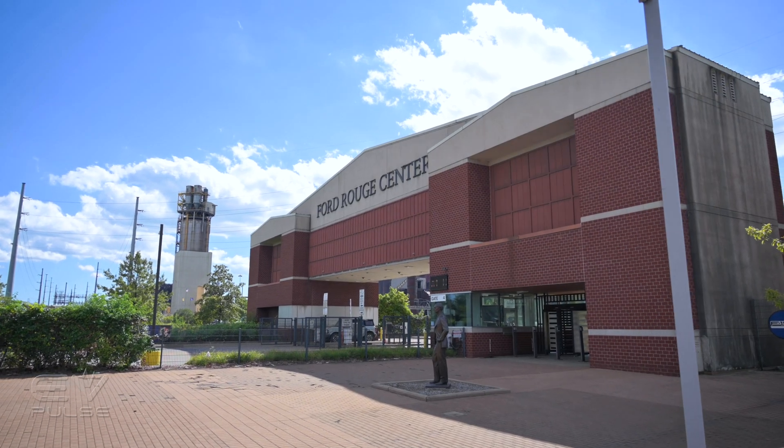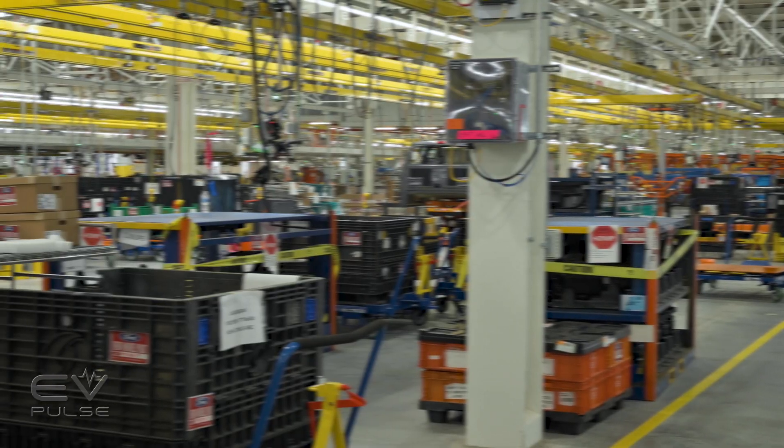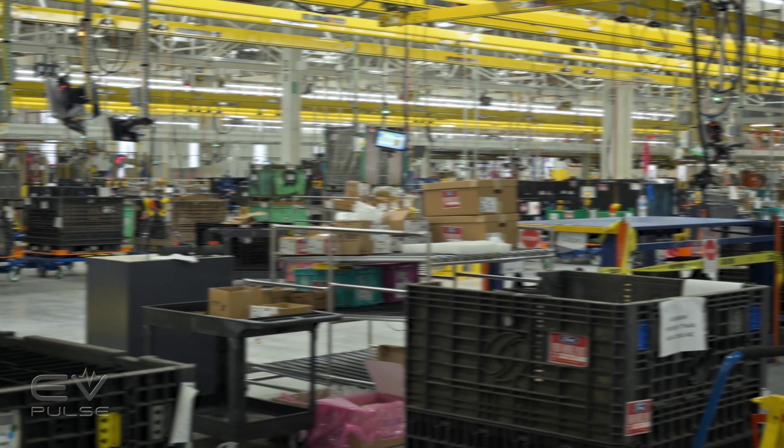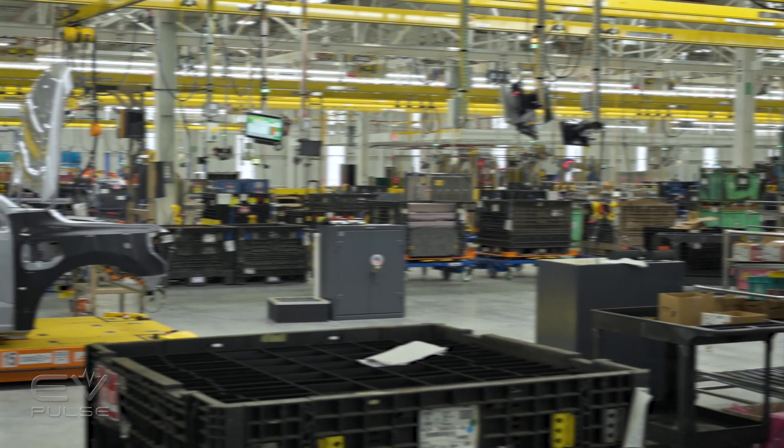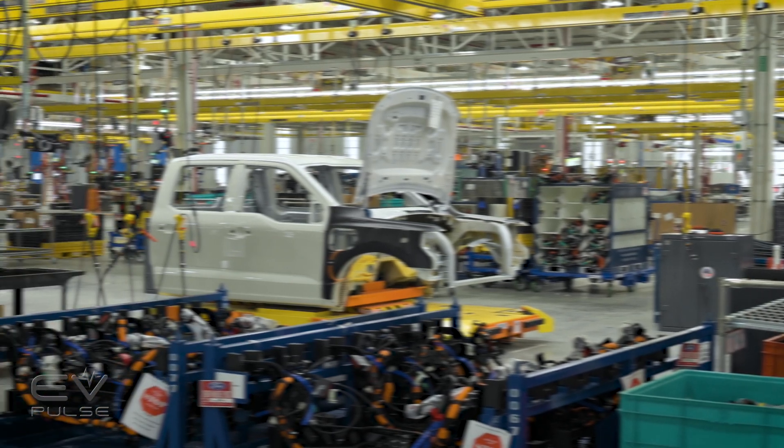We're standing here at a historic place — the Rouge Plant, now the Rouge Electric Vehicle Center — a 500,000 square foot high-tech home for thousands of F-150 Lightnings. The Rouge Electric Vehicle Center is the home of Ford's electrified future and an incubator for jobs in Southeast Michigan.